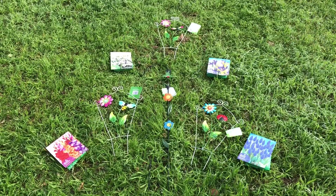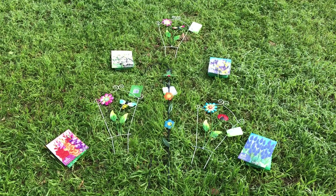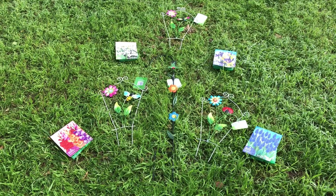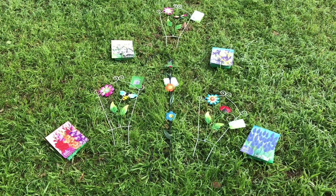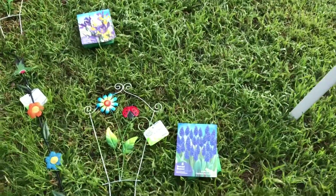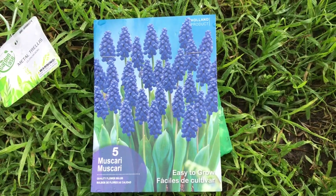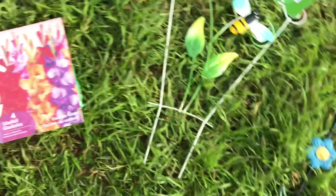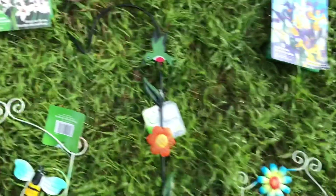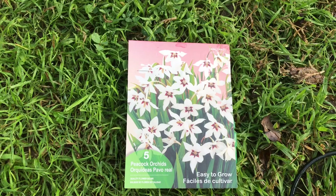I went to the 99 cent store to get some more bulbs for my bulb fairy gardens that I'm doing right now. I wanted to get a little more metal sculpture too. I got a good selection and it really wasn't very much money — everything here was $1. Got five of those, four gladiolas, and five of those. They look pretty — the peacock orchids. And of course, you know I love the Dutch iris, since I have quite a few in the backyard.